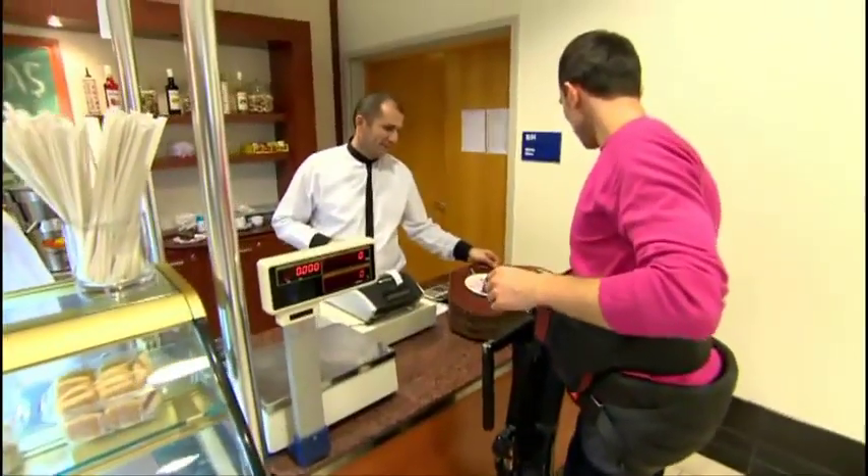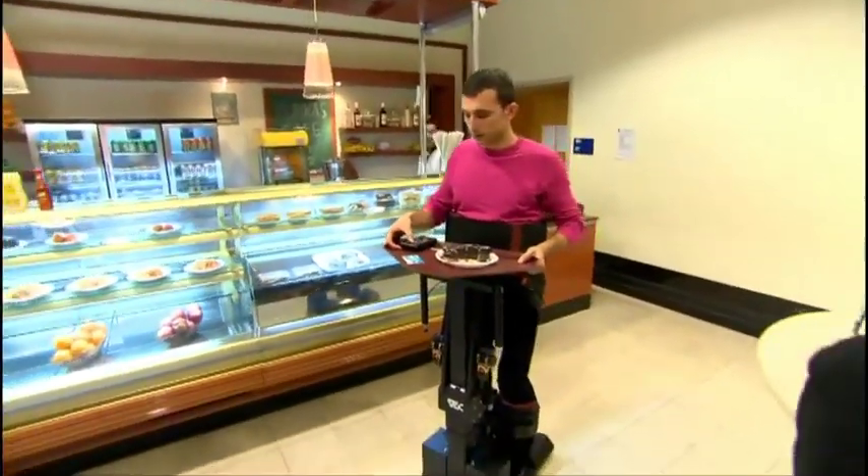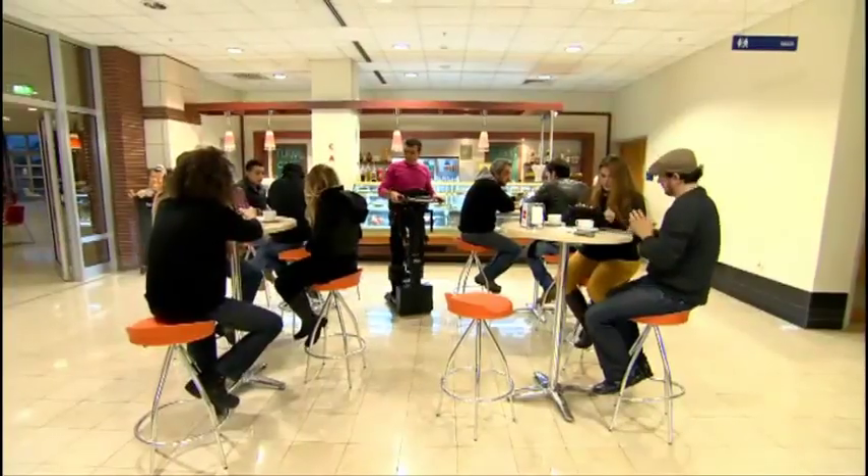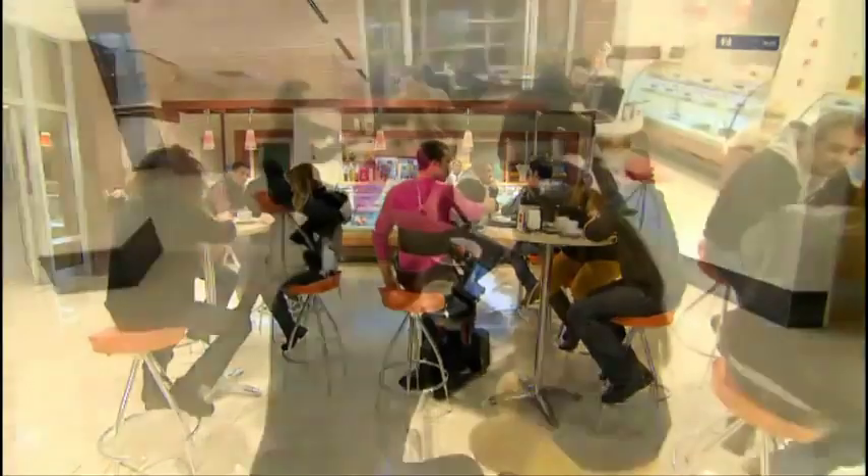Movements that require both hands, such as carrying a tray, can be easily done with the use of the remote control. Additionally, the user can enjoy being at eye level with other people in daily life.